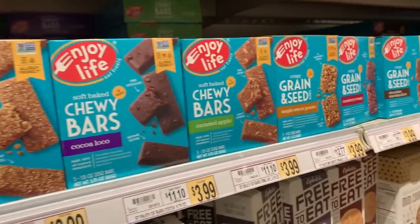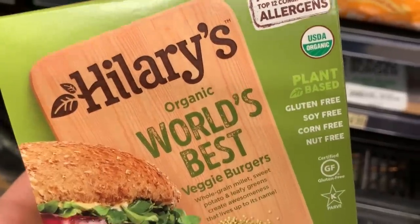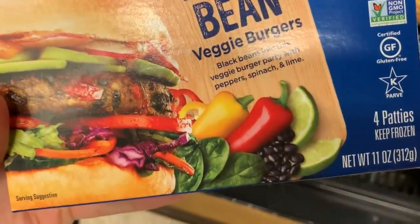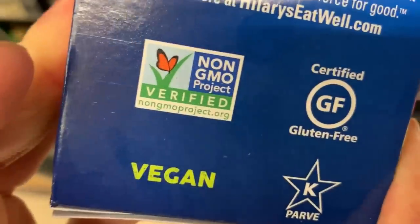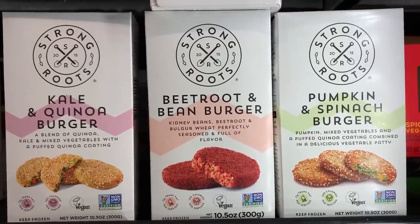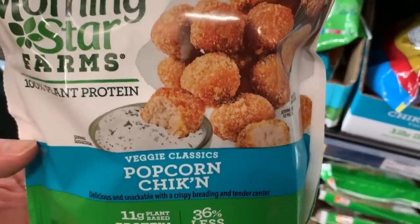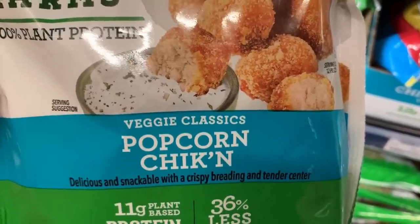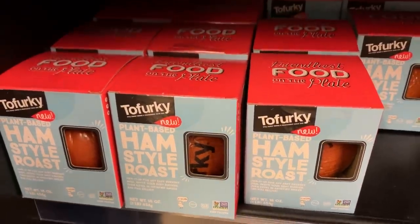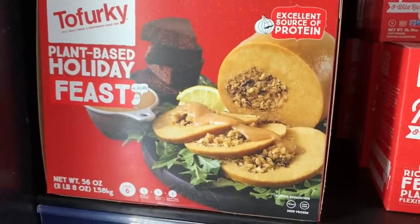The Enjoy Life brownie bars are really great. Hillary's has vegan allergen-free burgers, and also a black bean burger for $3.29. Strong Roots is a company I haven't seen before — they have a few different burgers for four dollars. Morningstar went and made popcorn chicken, so not only do they have chicken nuggets but now popcorn chicken, and it says vegan right there. Tofurkey has their ham — I did a whole video on how to cook that — and of course my favorite, the Tofurkey roast, which has been around for many years.